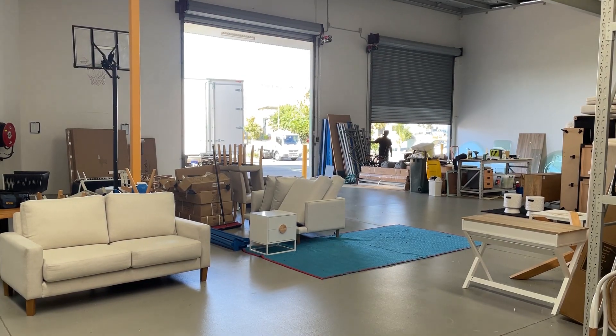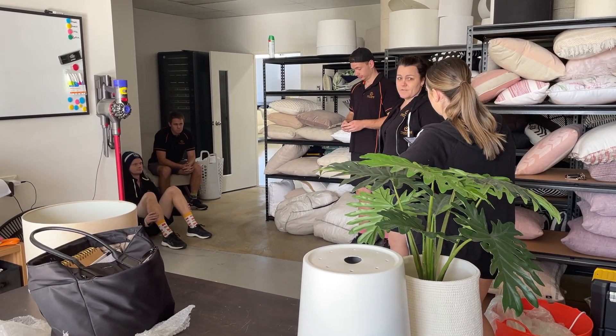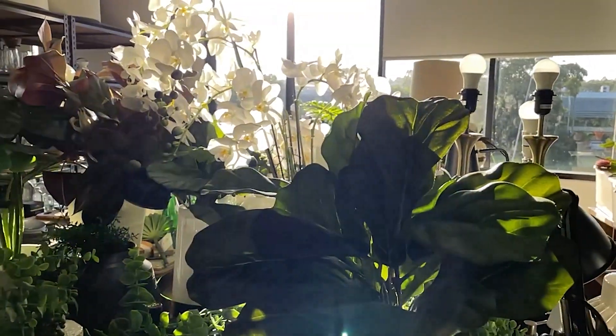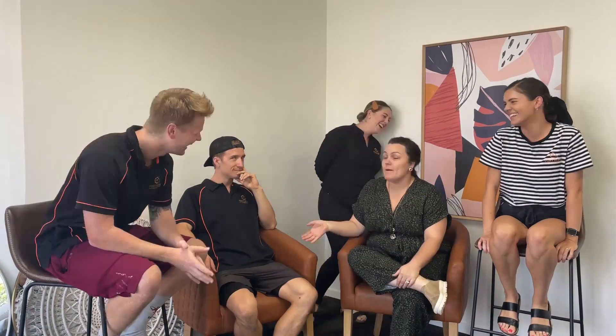As Phoebe just mentioned, we're going to head back to the warehouse to go over the furniture placement rules in more depth. While this upcoming section covers some of the same ground Phoebe went through at the install, it does add a bit more information. So back in the warehouse, I've got the team — I thought, who else is involved in positioning the furniture every single install? So I've got the boys out as well.